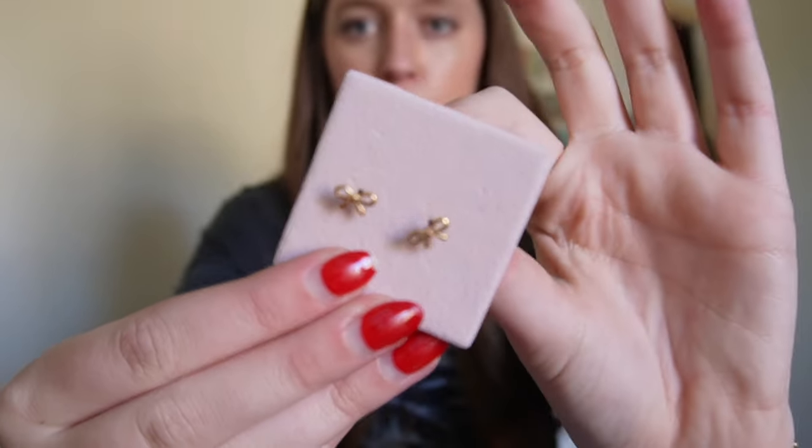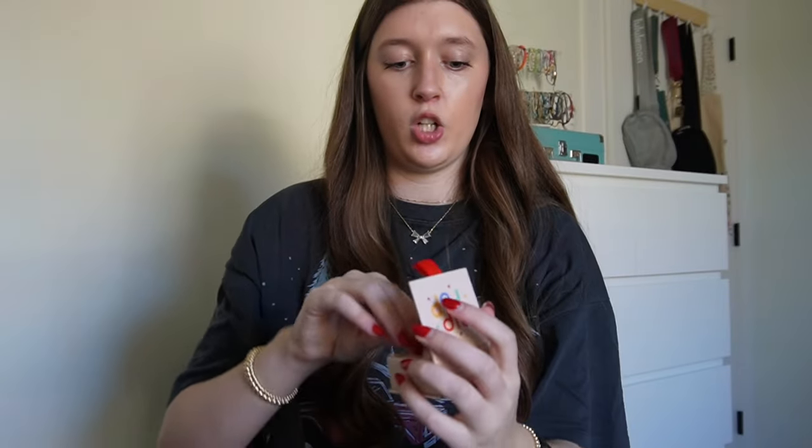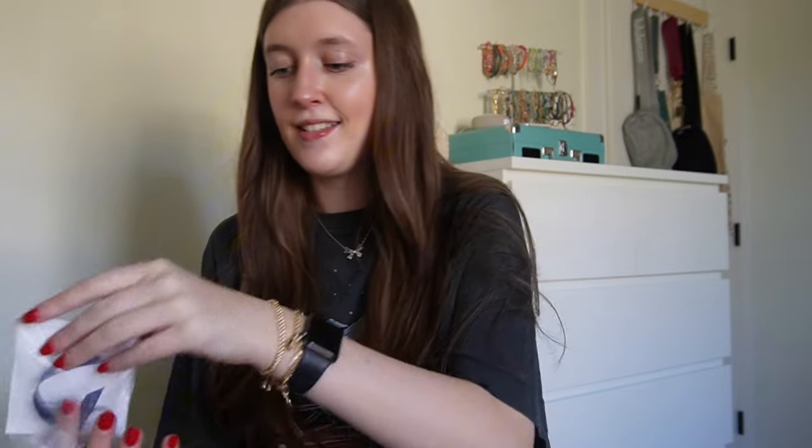Last but not least, jewelry! I got these little mini bow earrings — so cute, so dainty. I can't wear them yet because I just got my ears pierced a couple of weeks ago. And I got this Kendra Scott necklace — I didn't know Kendra Scott had those, and when I found it I was like 'this is a need.' This is from my grandma. I also got this cute little keychain.